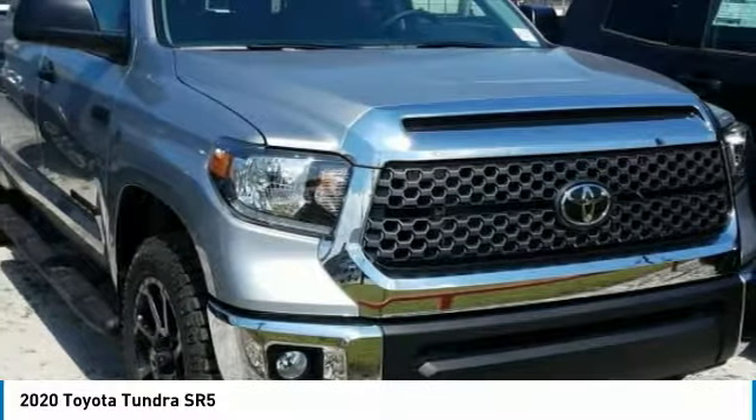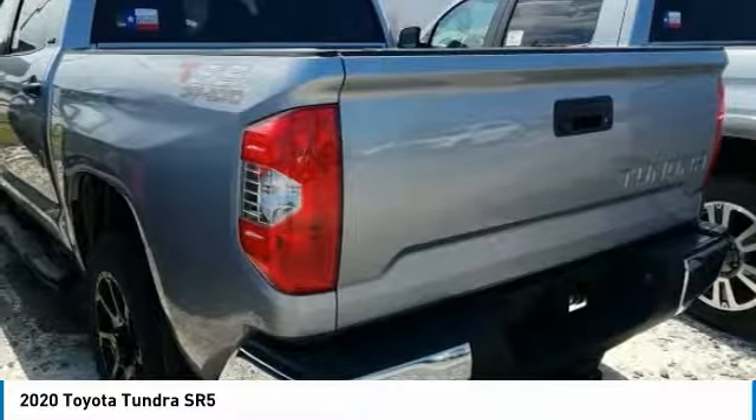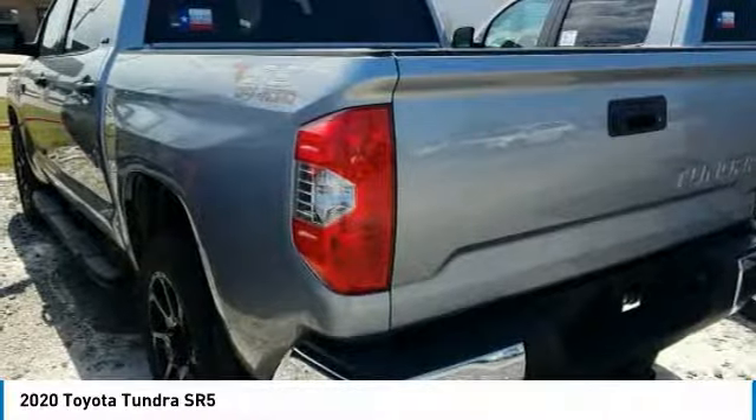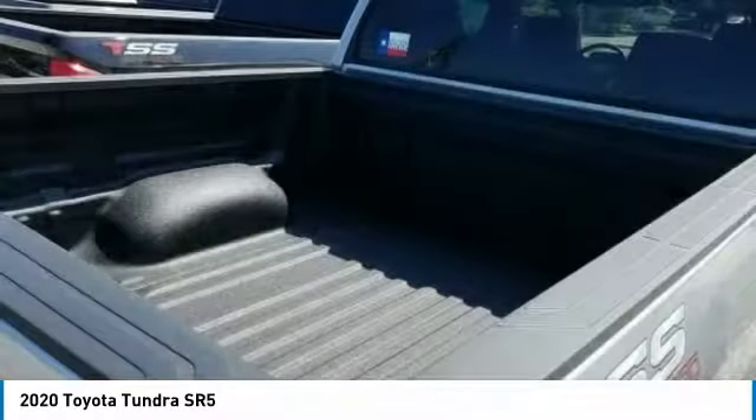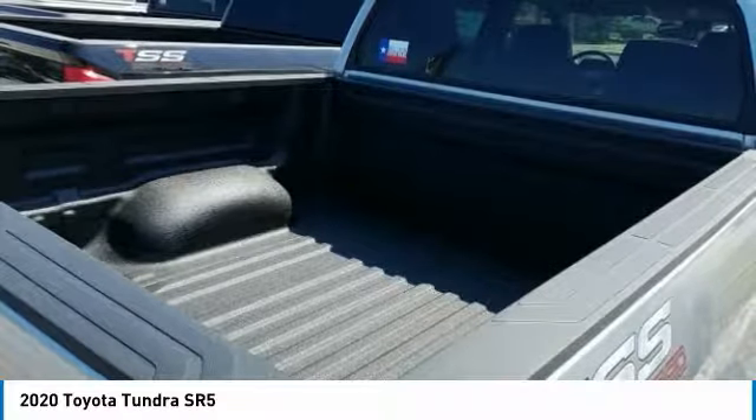Included as standard are vehicle stability control, traction control, electronic brake force distribution, anti-lock brakes, and tailgate assist. With a towing capacity of up to 10,000-plus pounds and a payload capacity of over 2,000 pounds, the Tundra is the perfect mix of power and efficiency.